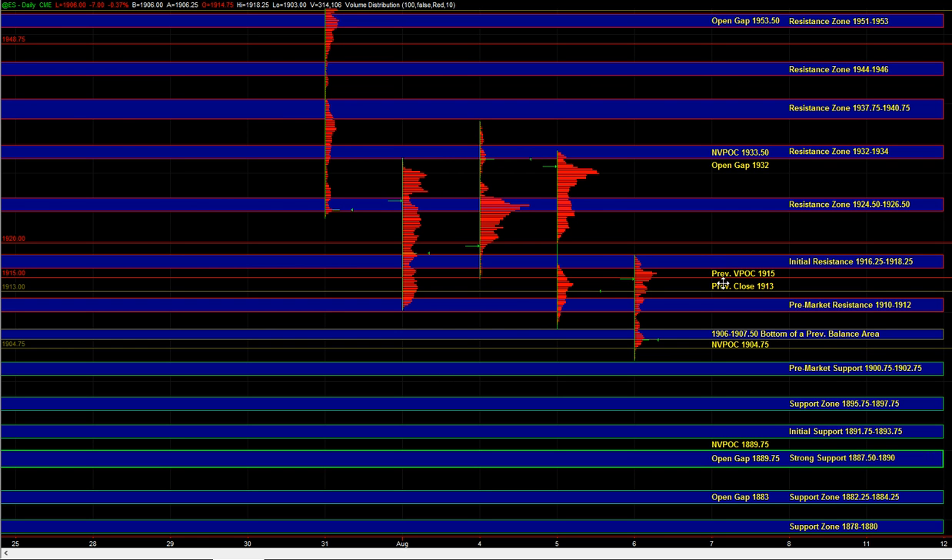Those are the thoughts heading into the open. Let's see how well the sellers are able to maintain short-term control, and let's see if responsive buyers are able to step in at some of these better support spots and turn this downside around.